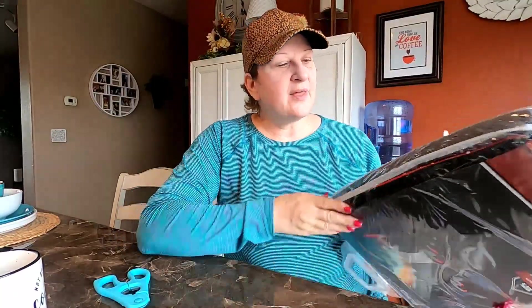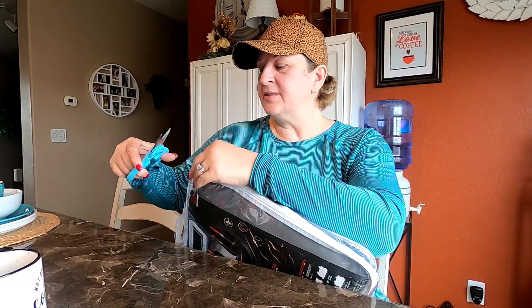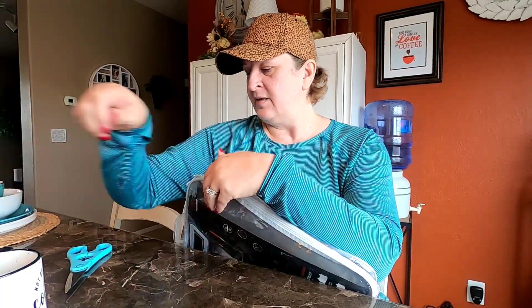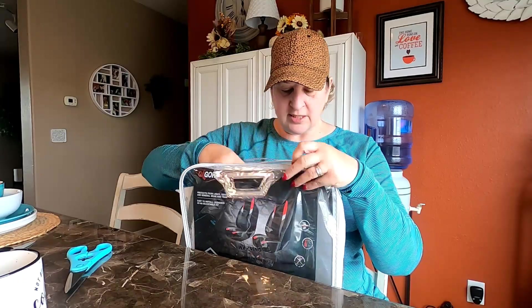I also got this from Amazon — I ordered some seat covers for my car. I'm going to be doing a 'clean up my car, get ready for winter' type video where I freshen everything up, clean it out, put in the new seat covers, and show you what I got. This was one of the items — let me snip this little tag off.